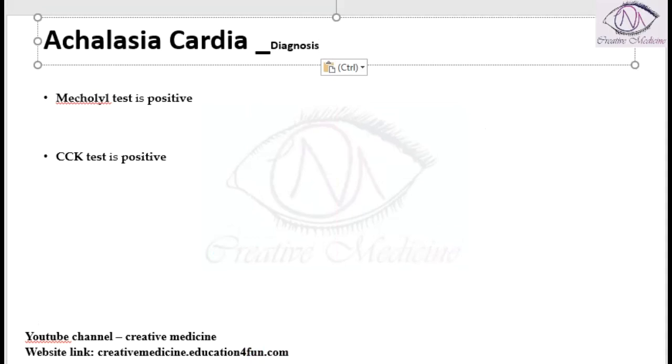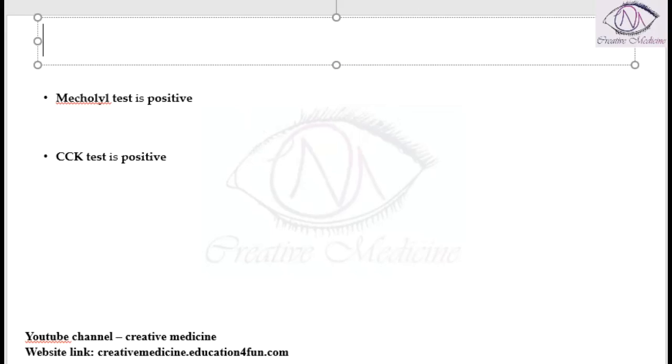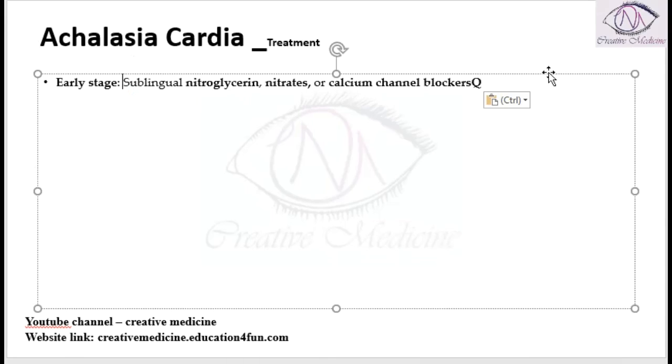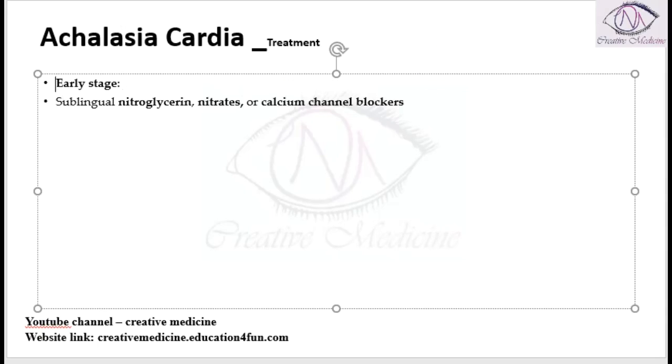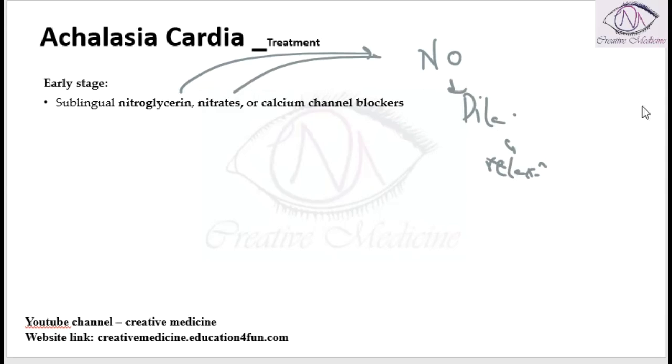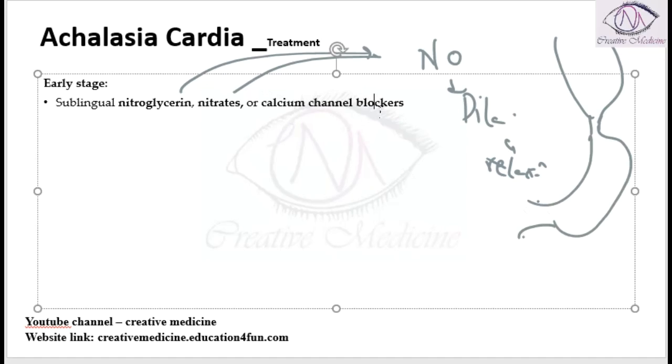Now, in the treatment of achalasia cardia, the treatment depends upon the stage of the disease. If the disease is in the early stage, we can give sublingual nitroglycerin and calcium channel blockers. Nitroglycerin and nitrates release nitric oxide, which causes dilatation and relaxation of the sphincter, relieving the tonic constrictive state. Similarly, calcium channel blockers will also cause relaxation of the sphincter.